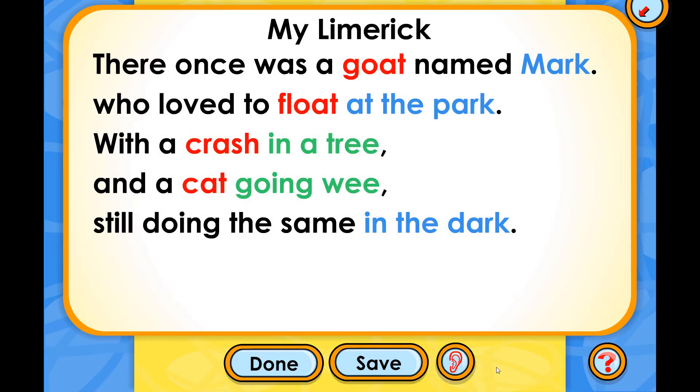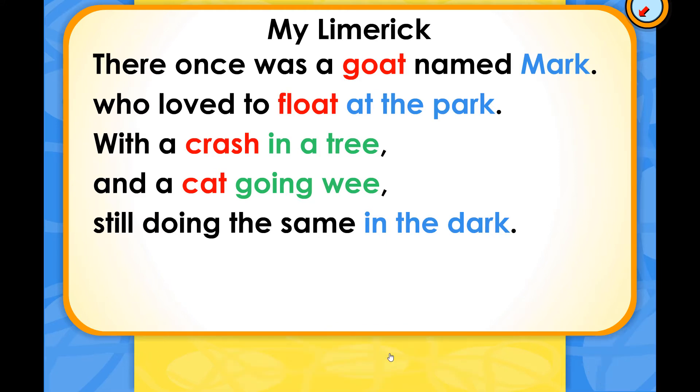There once was a goat named Mark, who loved to float at the park. With a crash in a tree and a cat going wee, still doing the same in the dark. Great limerick! Would you like to save it? With it saved, you can check it out in your notebook any time.